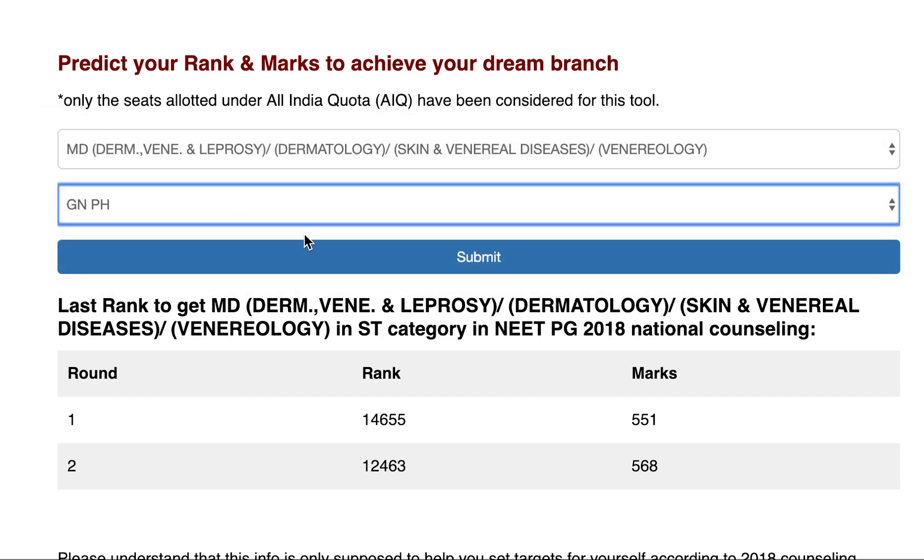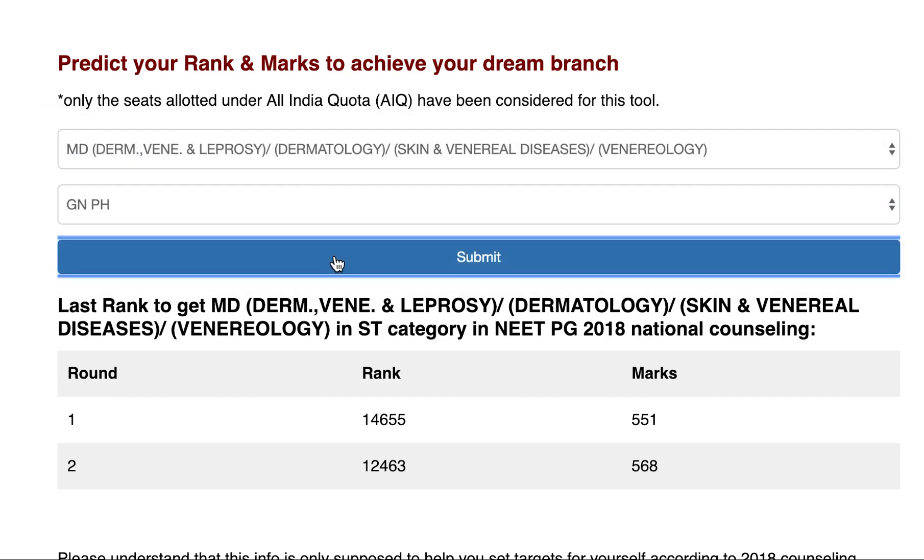For General Physical Handicap category, the last seat in Round 1 was allotted at rank 53,632 with 359 marks, and in Round 2 at rank 37,425 with 424 marks. These are the statistics for MD Derma Venereology and Leprosy for General Physical Handicapped candidates in NEET PG 2018 National Counseling.